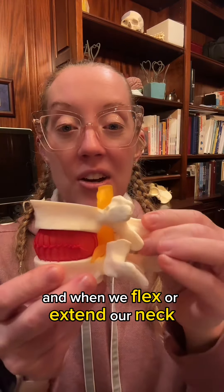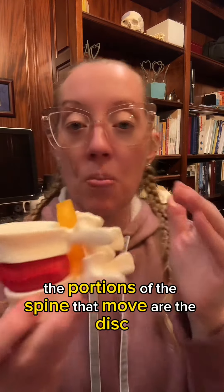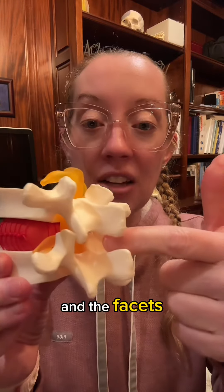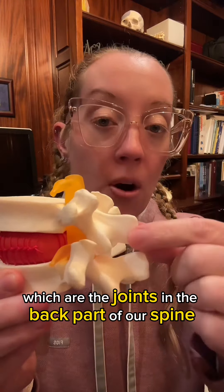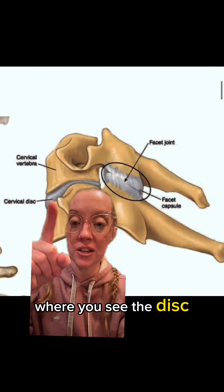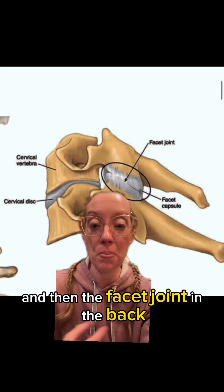When we flex or extend our neck, or move our neck back and forth or even side to side, the portions of the spine that move are the disc and the facets, which are the joints in the back part of our spine. Here's a picture that helps explain that anatomy, where you see the disc sitting between the vertebral body and then the facet joint in the back.